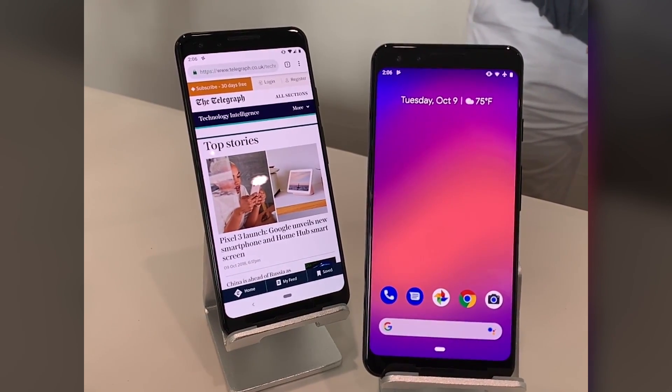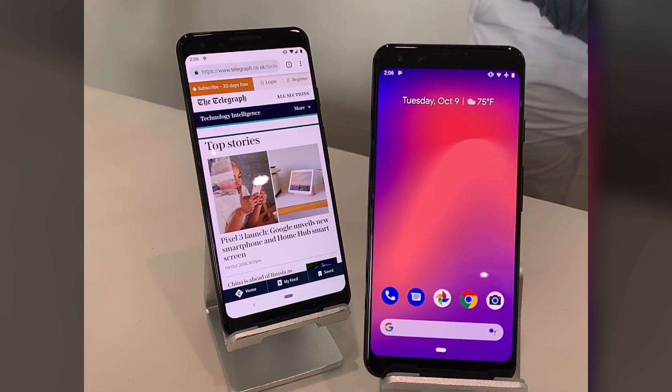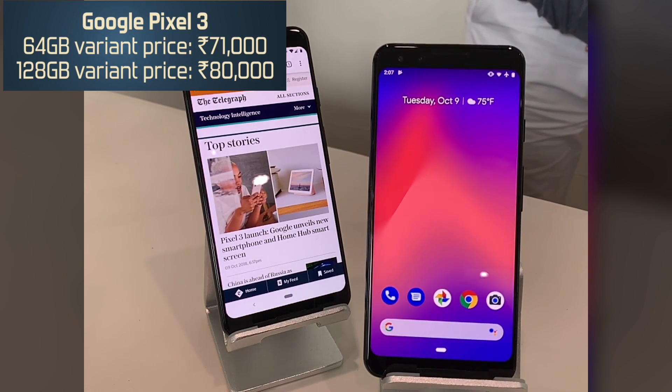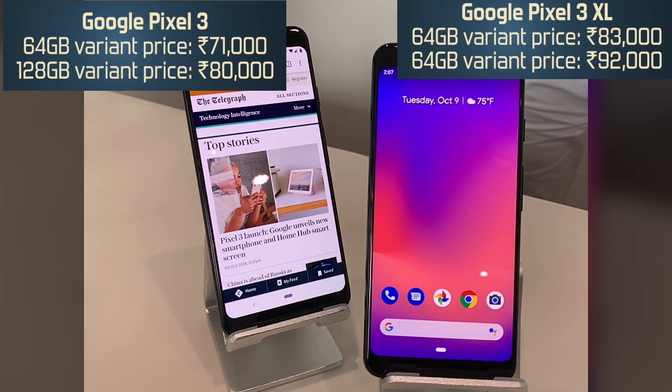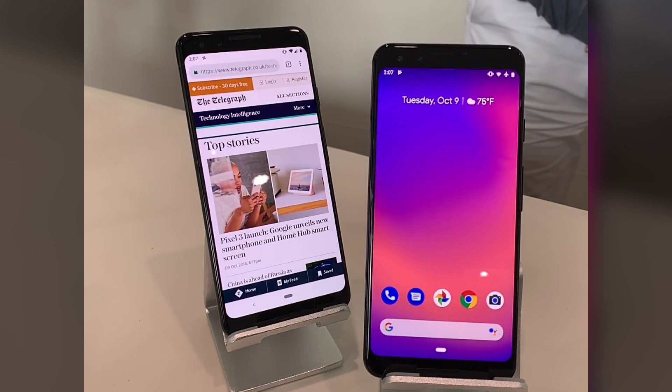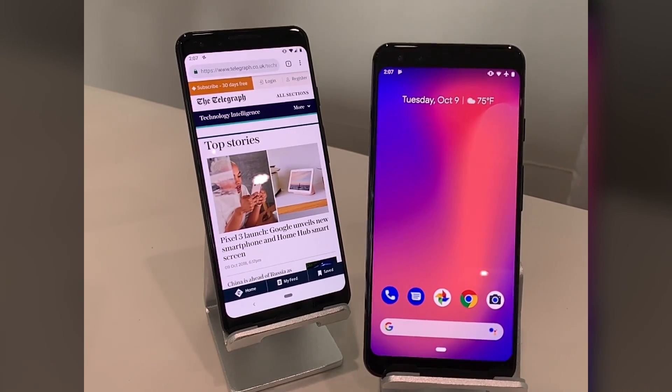Google Pixel 3 and Pixel 3 XL will be available for pre-order in India on October 11th and the first sale will be November 1st. Pricing: Rs. 71,000 for Pixel 3 64 GB, Rs. 80,000 for Pixel 3 128 GB, Rs. 83,000 for Pixel 3 XL 64 GB, and Rs. 92,000 for Pixel 3 XL 128 GB. So quite solid flagship-level pricing ranging from Rs. 71,000 to Rs. 92,000. This was a small comparison of Google Pixel 3 and Pixel 3 XL — thanks for watching.